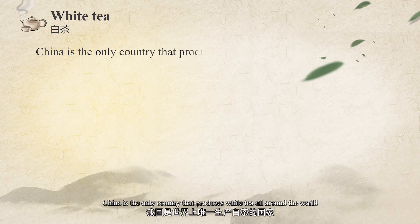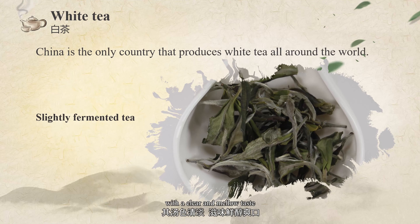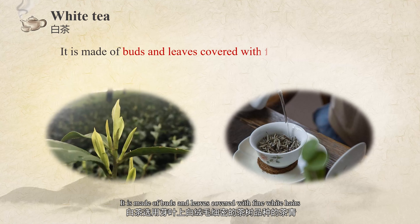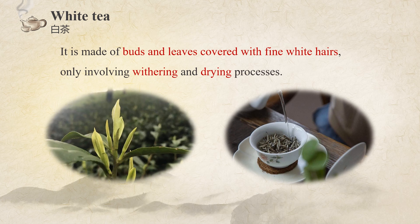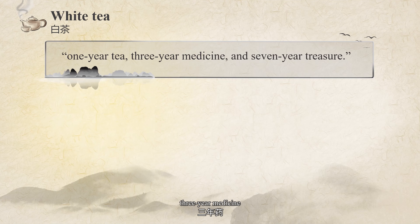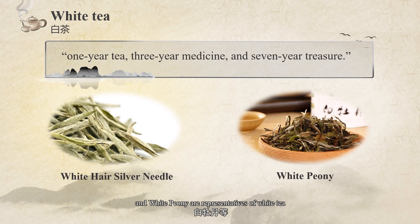China is the only country that produces white tea in the world. White tea belongs to slightly fermented tea with a clear and mellow taste. It is made of buds and leaves covered with fine white hairs, only involving withering and drying processes, which maximize the retention of original nutrients of tea. It has been given the phrase of one-year tea, three-year medicine, and seven-year treasure. White Hair Silver Needle and White Peony are representatives of white tea.